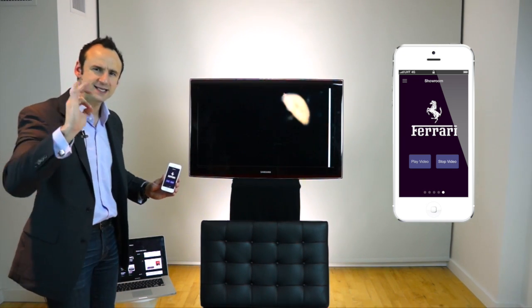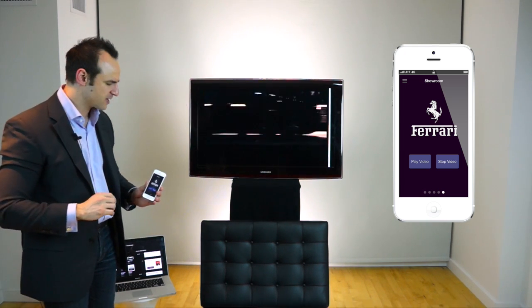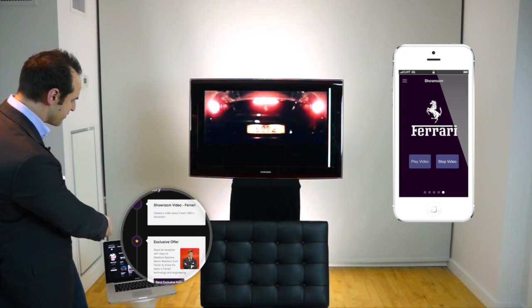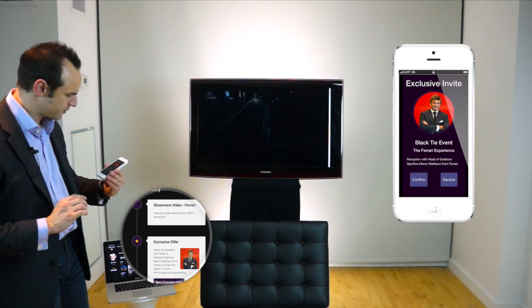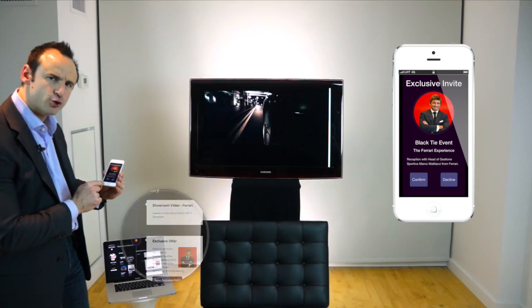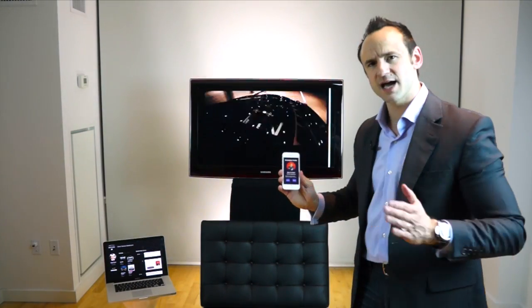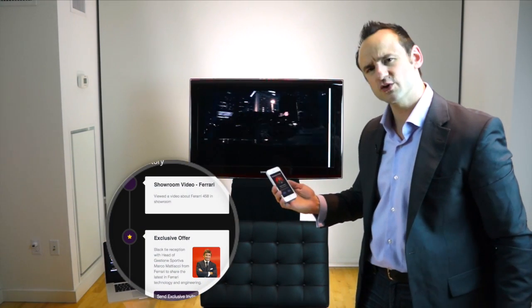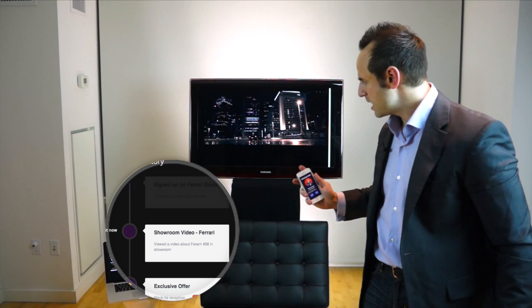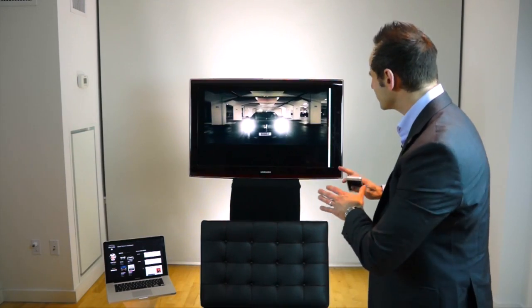I did all that from the app — engaging in a rich experience right here. In an ideal world I'd love to have the big wall behind me be an entire video display. The really cool thing is that came up in the clienteling app as well, along with a special exclusive offer. I just got a push notification: 'Exclusive invite — black tie event, the Ferrari Experience.' That sounds great, so I go ahead and confirm, and we can see in the history that I've signed up for the event.